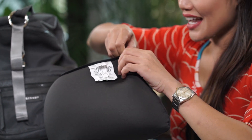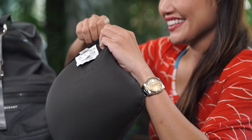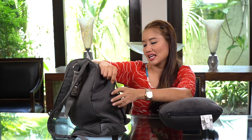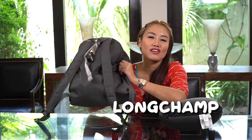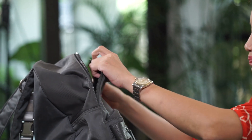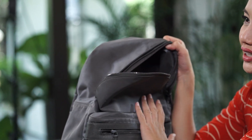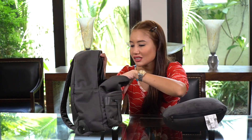Eagle Creek also has foldable luggages which you can put inside your real luggage just in case you over-shop. So let's check out what's inside my bag. My bag is Longchamp. I love bringing this bag only because it's very lightweight and it's water resistant.